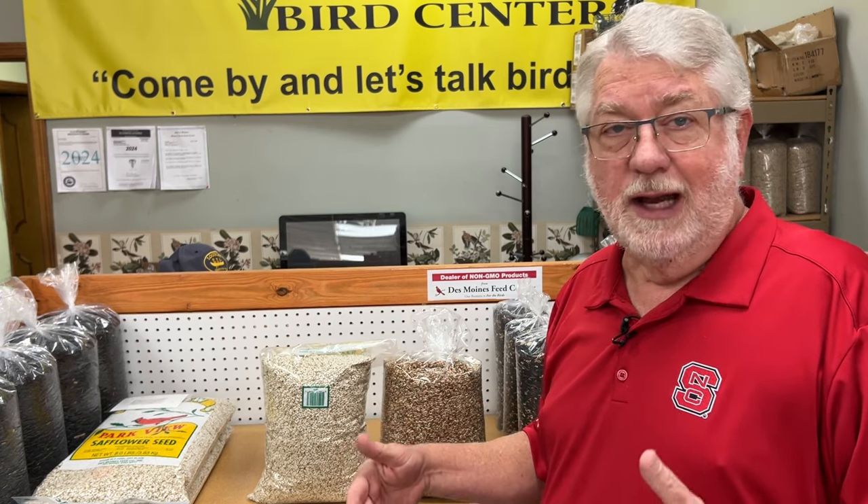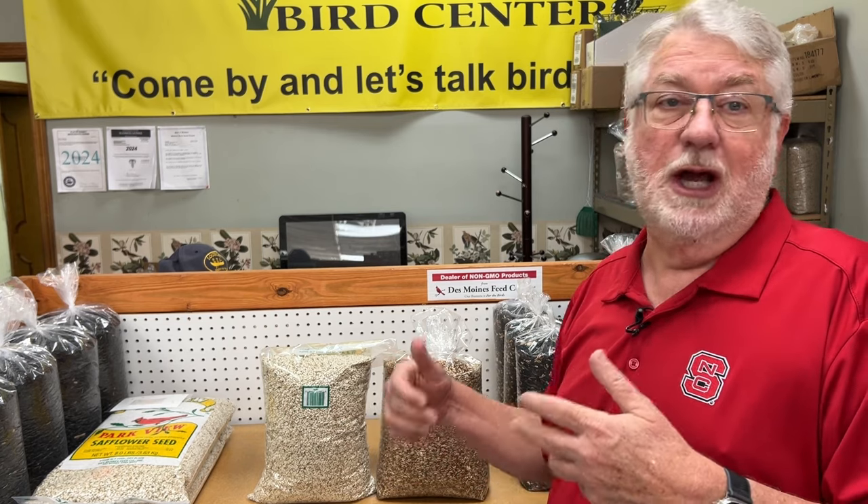House finches do love it, mourning doves do love it, but the goldfinches eat there, the chickadees, the titmice, the nuthatches — it's been accepted. It is great. I love the seed. It is doing what it's supposed to. The old nickname for safflower was the problem-solving seed. Well, Nutri-Saff has stepped right in and does its job with a broader appeal and higher nutritional value.